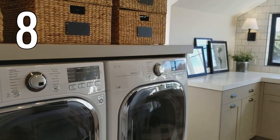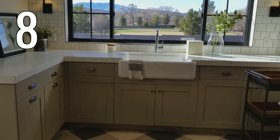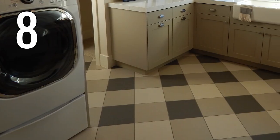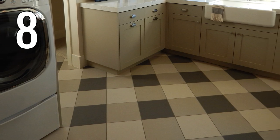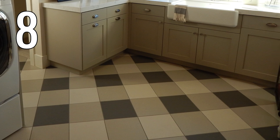Number eight. So much natural light in this room. Love buffalo check — look at this floor. Inexpensive solid color square tiles combined creatively to form a checkered plaid pattern. Beautiful.